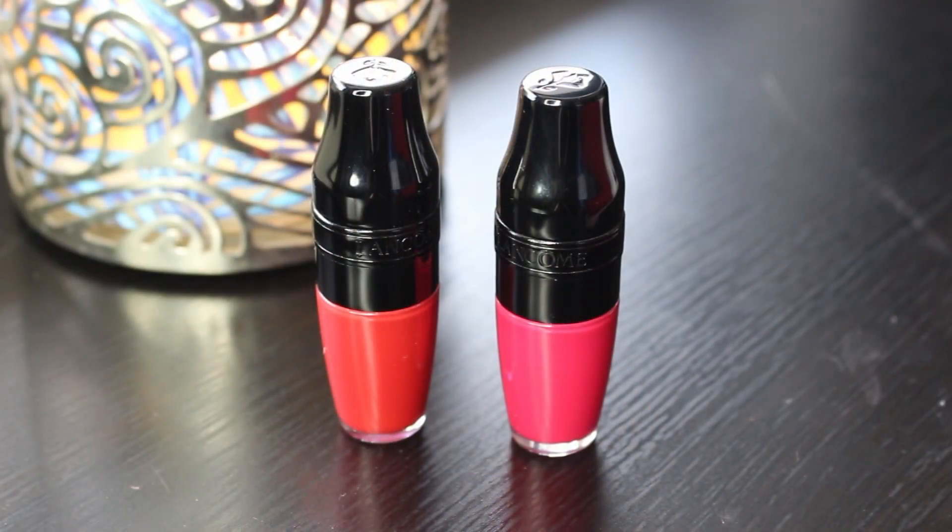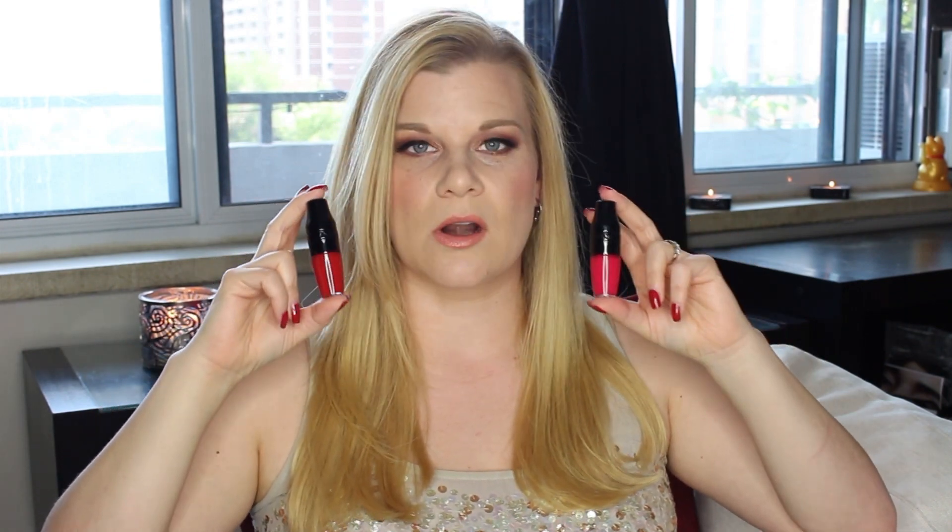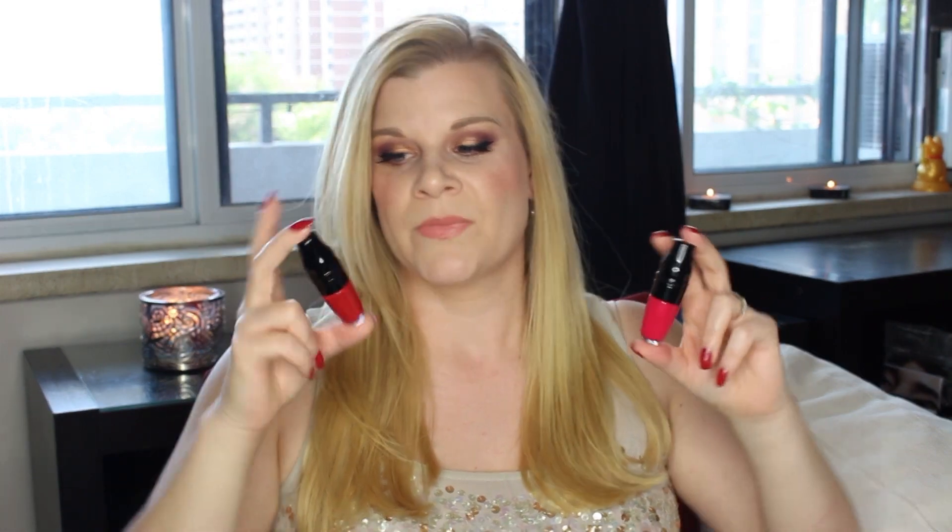The first item I'm going to talk about are these Lancôme Matte Shakers. You might be familiar with the Juicy Shakers, which are kind of like a lip oil thing. Those are nice, but they don't really give you a lot of color — they're mostly there to comfort your lips. Although these are in the same packaging, these are completely different. Lancôme has listed these as a liquid lipstick, and they are, but not in the way that you would think of a liquid lipstick.